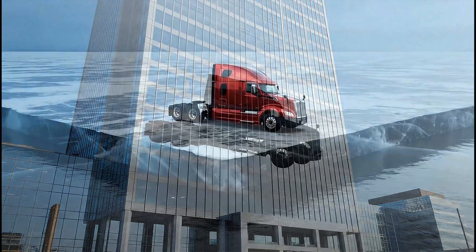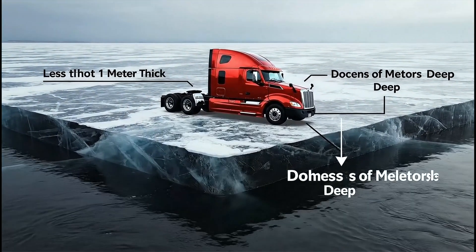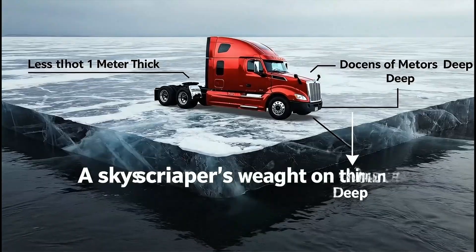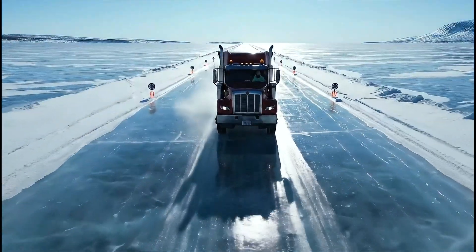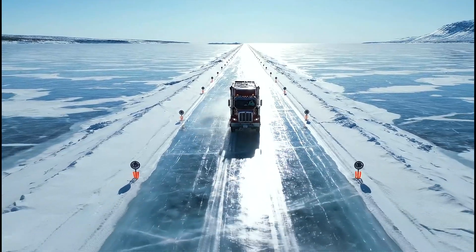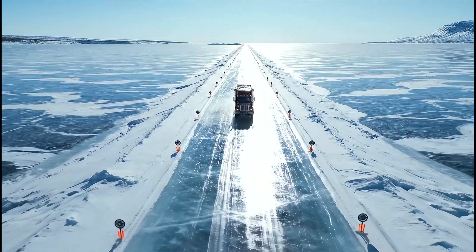Imagine a skyscraper's weight spread across ice sometimes less than a meter thick, floating on black water dozens of meters deep. To understand how this is even possible, we must start where the road begins — the engineering of a highway built entirely from ice.